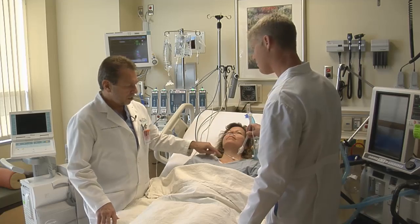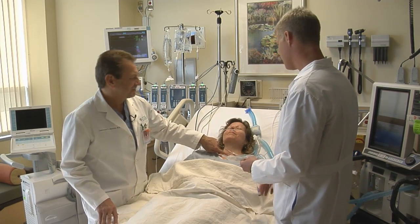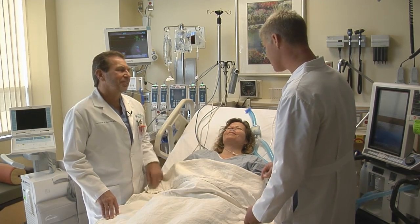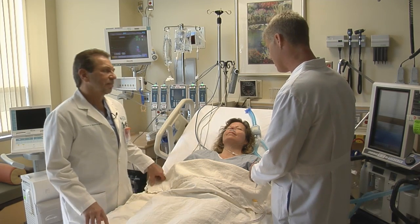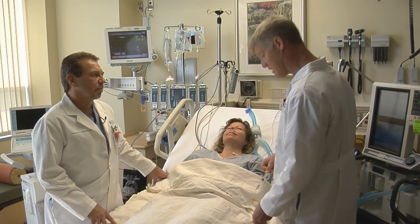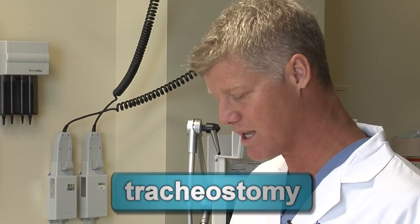Sometimes you see the tube is actually here in the lower part of the throat. That is a more permanent or semi-permanent protection of the airway. It is essentially the same device — it's called a tracheostomy, and that is a stoma. We create a more permanent airway as we are trying to wean a patient from life support.